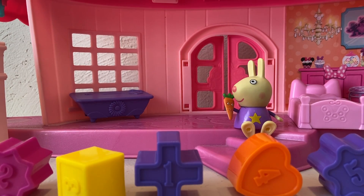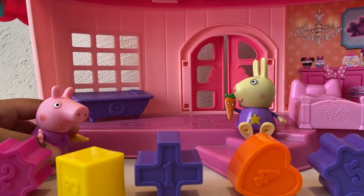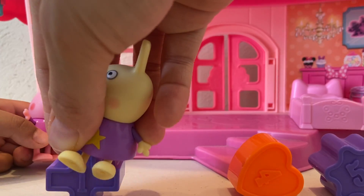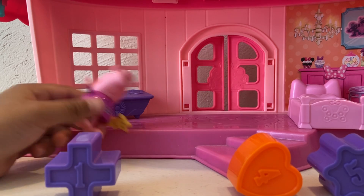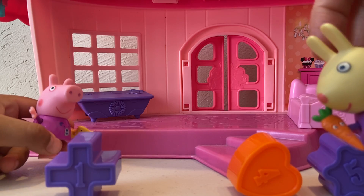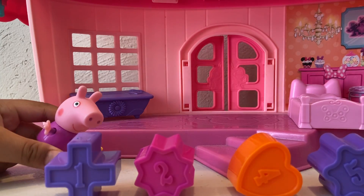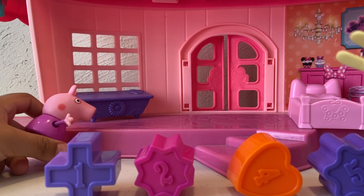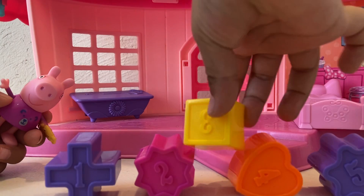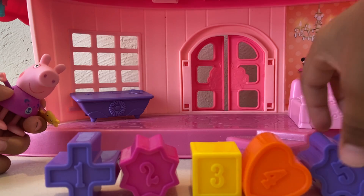Which number goes first, kids? That's right, the number one. Number one. What number goes next, kids? Right, the number two. Two. What number is next, kids? That's right, number three. And then the four and then the five.